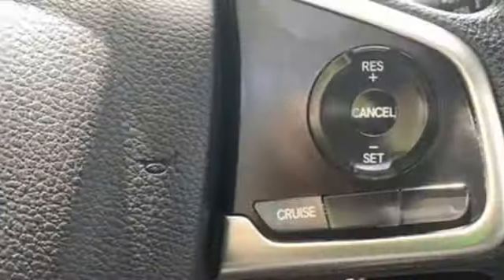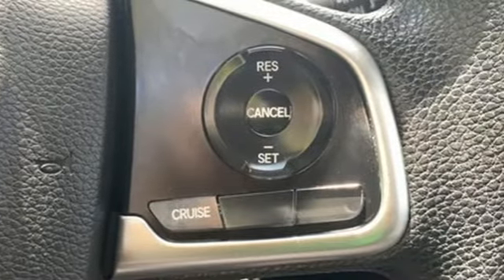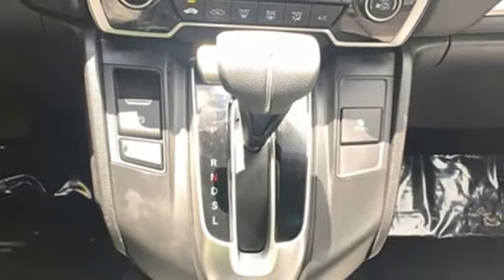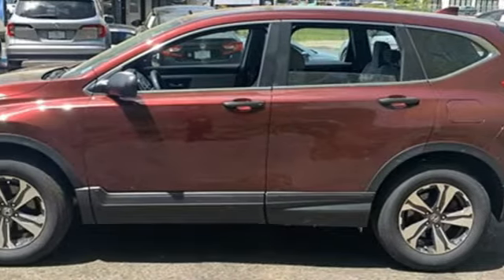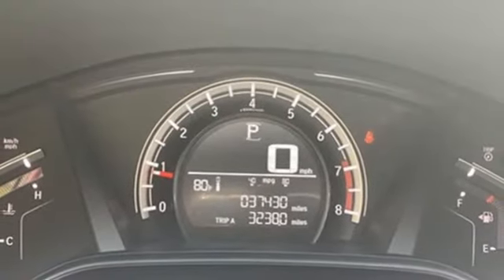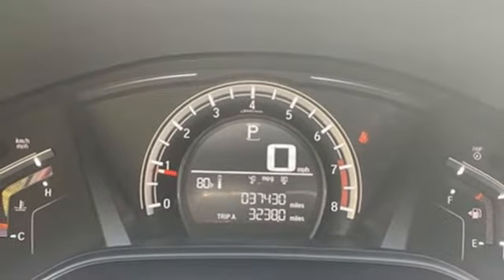Inline four-cylinder engine, manual tilting steering column, streaming audio, manual telescoping steering column, wireless phone connectivity, external memory control, active grille shutters, USB port, and continuously variable automatic transmission.